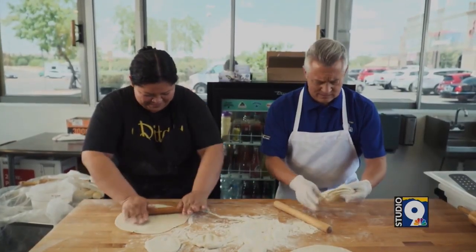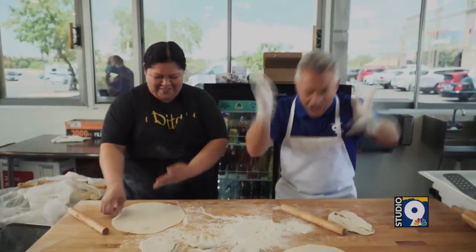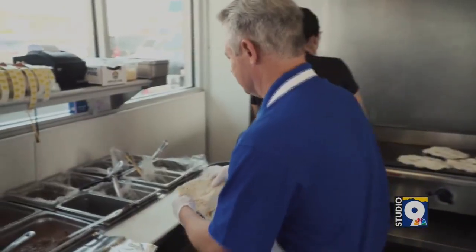I grew up in New Mexico, so I understand — that must mean you're good at making tortillas. Of course. Well, we can't wait to have you try one out. For people who are wondering, you never closed during the pandemic, did you? We did not. We considered it, of course, and our sales dropped significantly like everybody else's. Our commitment was to our staff to keep them on full-time, and we did. It was not easy, but we managed.